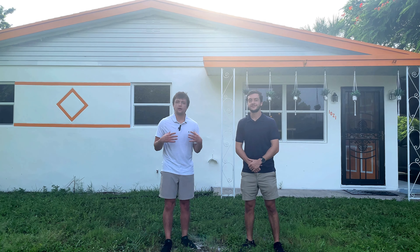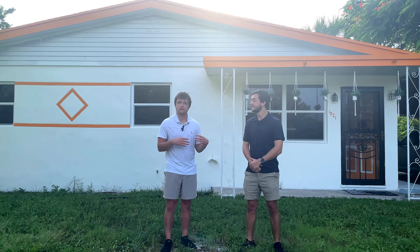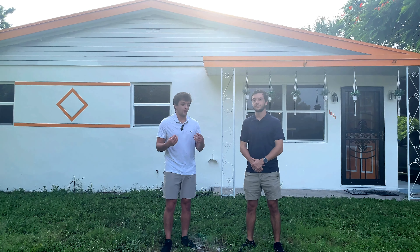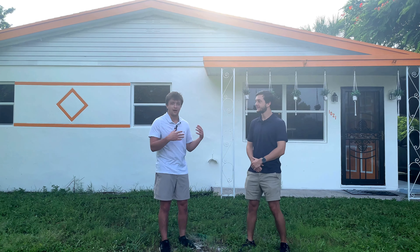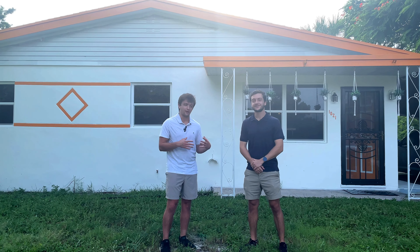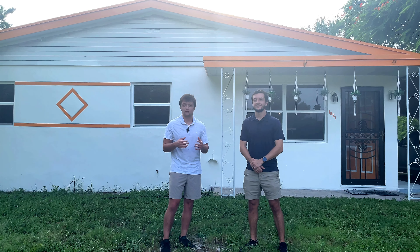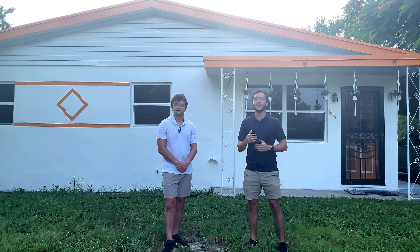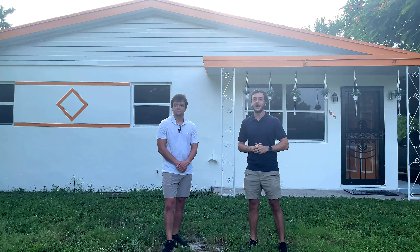We appreciate you guys tuning in. Let us know down in the comments if you think there's a step we missed, and let us know if you're in the process of closing on a house — we'd love to hear about it. I just closed on this house and I'm going through all these steps, though I definitely should have done some of them a little earlier. Get these done as soon as possible!